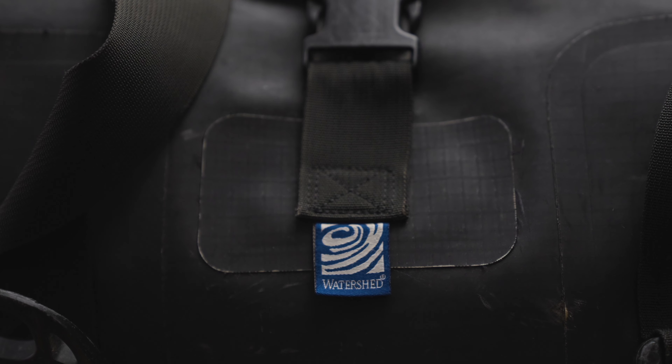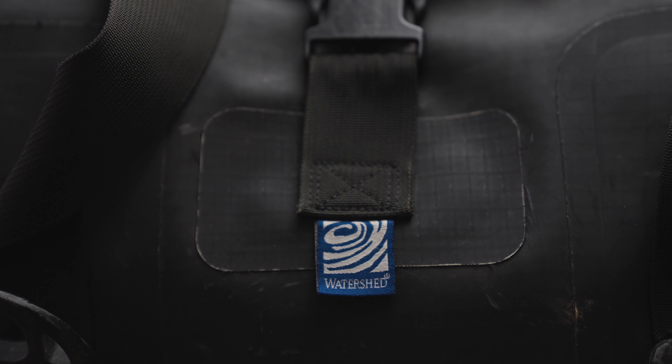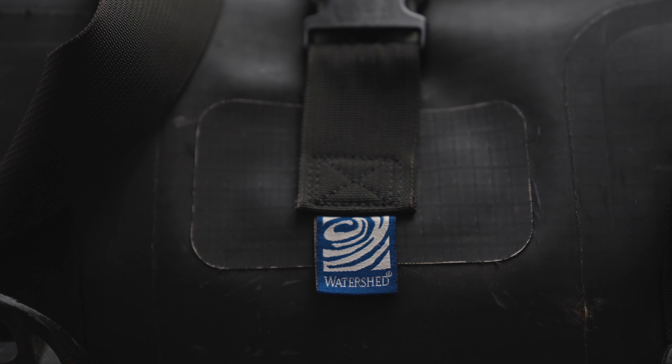Instead of having traditional stitching that goes all the way through the layers, what they've done instead is made outer layers that connect buckles and straps to the bag. The way they connect them is using a seamless system by welding these outer layers to the bag using high pressure and radio waves. So that means there are just fewer places for the bag to fail over time.